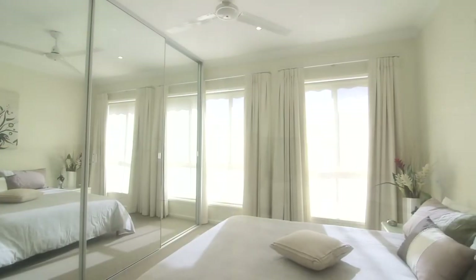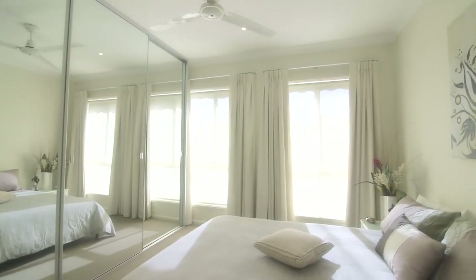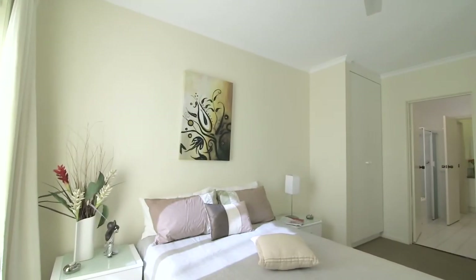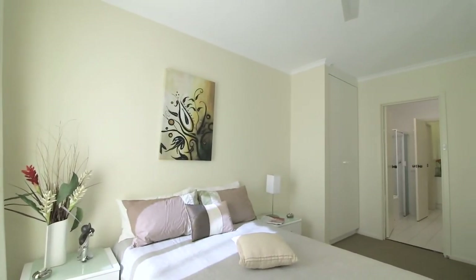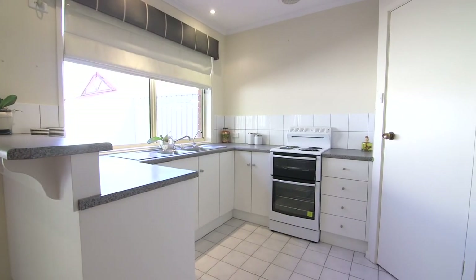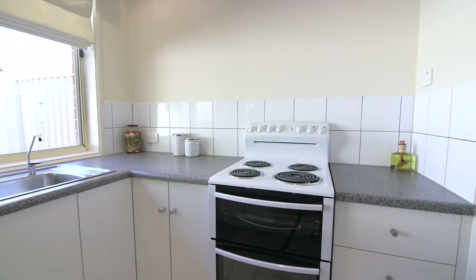Features of the home include a master bedroom with built-in robes and access to a two-way ensuite. A light and bright kitchen with walk-in pantry, downlights, heating and cooling, security screens, secure garaging, off-street parking and a lovely modern decor.